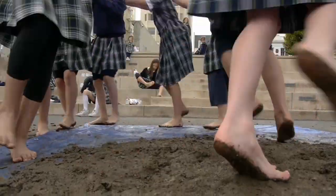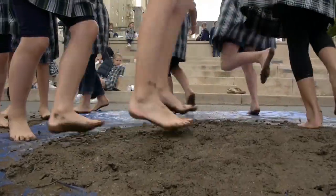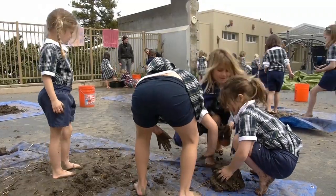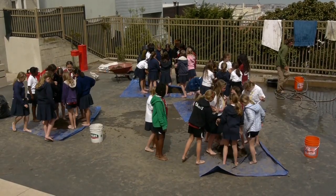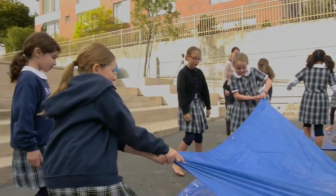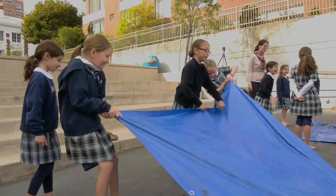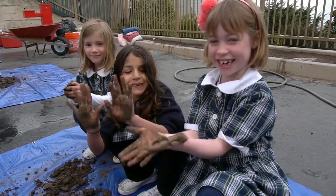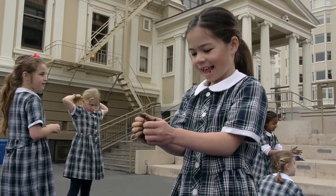Construction is typically seen as a male-dominated thing, and that's what was so great about this — we had kindergarten to eighth grade girls all coming together to help work on a construction project. That's the really amazing thing about natural building: anyone, no matter what age you are or what your background is, can learn how to build something using natural building materials.